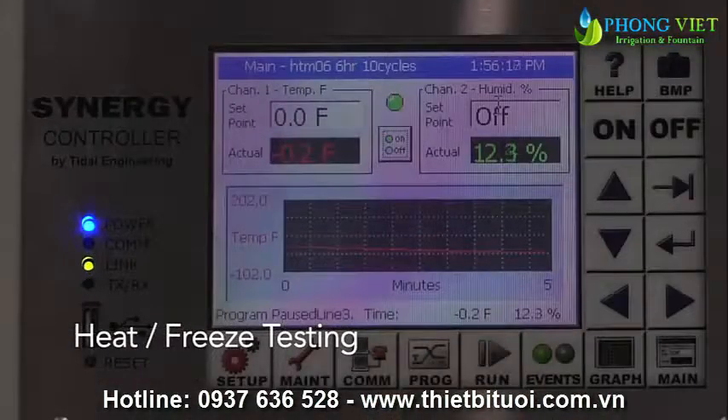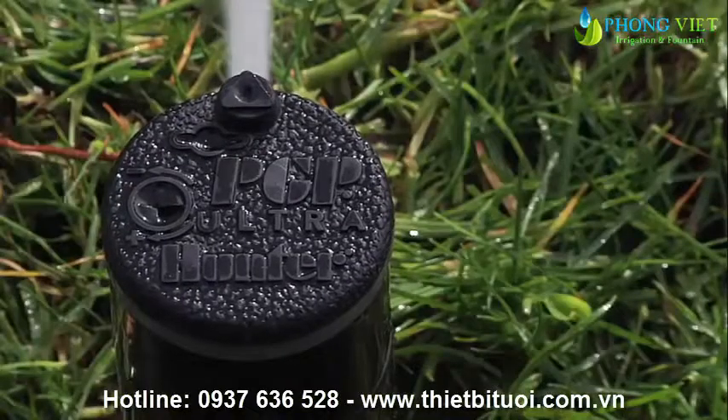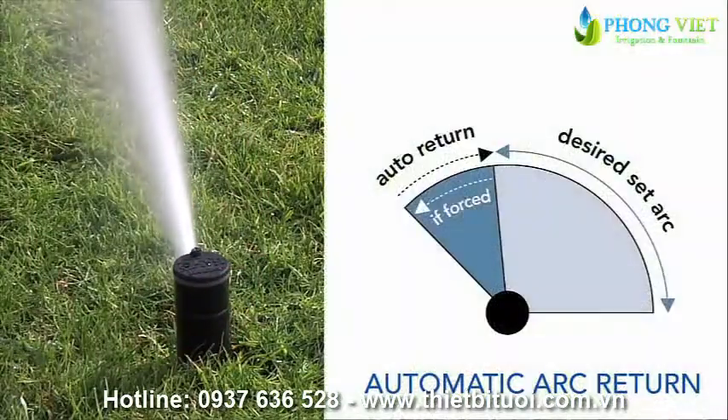Like all Hunter products, the PGP Ultra underwent rigorous testing of internal and external components to guarantee the maximum life cycle possible. One of the most important features the PGP Ultra incorporates is the automatic arc return feature, which returns the rotor's arc setting regardless of where the turret is turned.